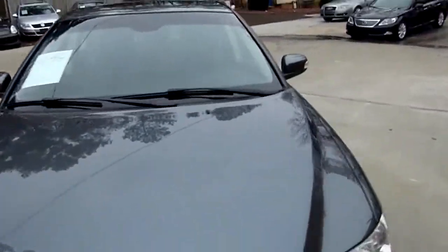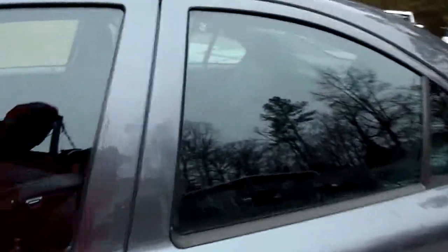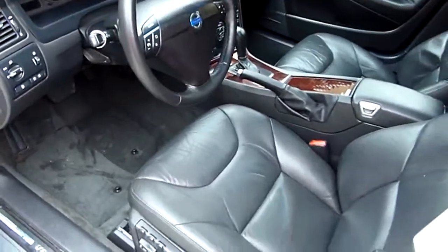First million mile car — Volvo. Let's go inside and take a look. I'm gonna call the interior black, or charcoal gray, however you want to look at it.